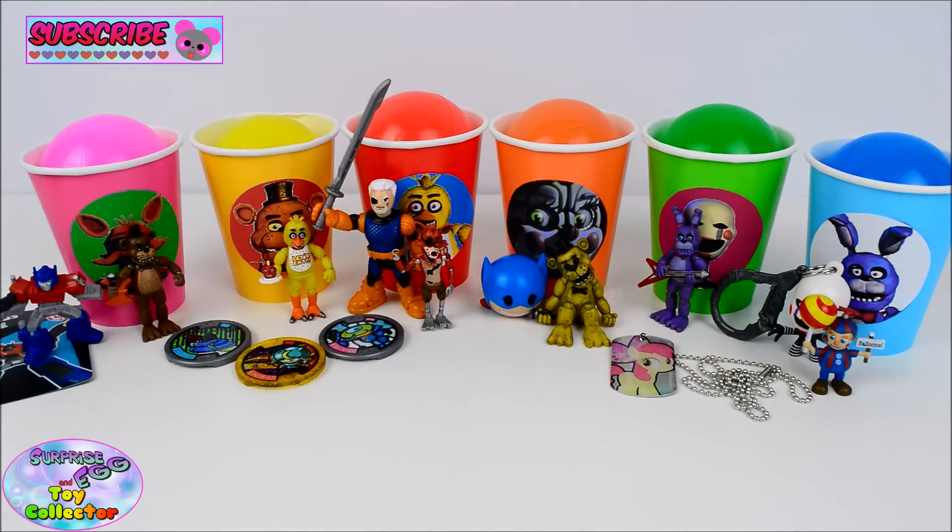And there we have all of our awesome surprises from our Five Nights at Freddy's Surprise Cups! Let us know what was your favourite and don't forget to give us a big thumbs up! Thanks for watching SETC and we'll see you next time!